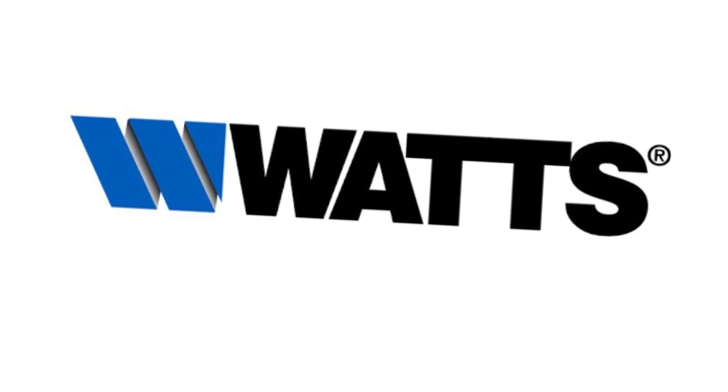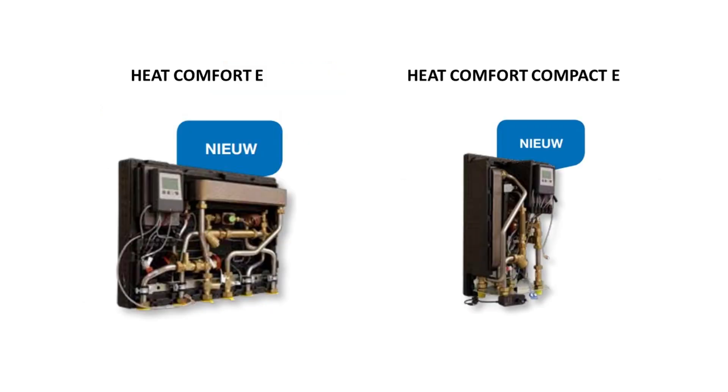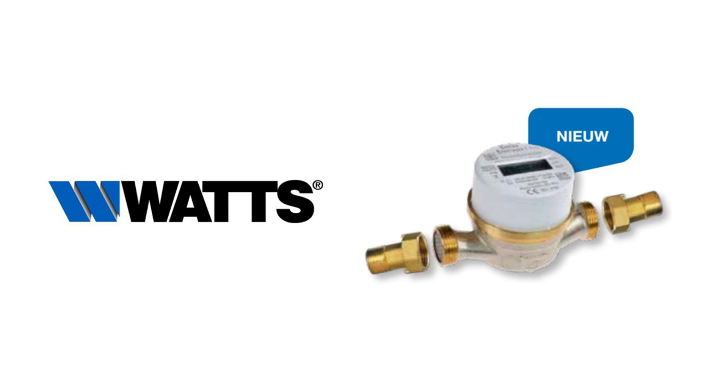Watts showed several products: polymer modular manifolds for low-temperature heating and cooling, rated to 7 bars, made of polyamide composite reinforced with fiberglass, available from 2 to 16 ways; modules for heating; and the SuperAqua 1 water meter.